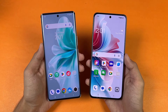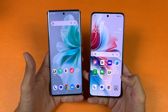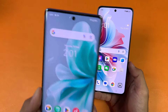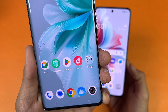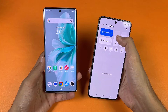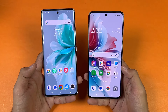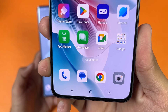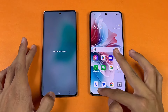On the Vivo we have a 6.67 inch Full HD+ AMOLED which can produce up to 1 billion colors, with a 120Hz refresh rate and a center punch hole. The bezels and bottom chin are really small, and Vivo has a curved AMOLED display. The OPPO also has a 6.7 inch Full HD+ AMOLED with 120Hz refresh rate, a center punch hole, small bezels, but a flat AMOLED display.